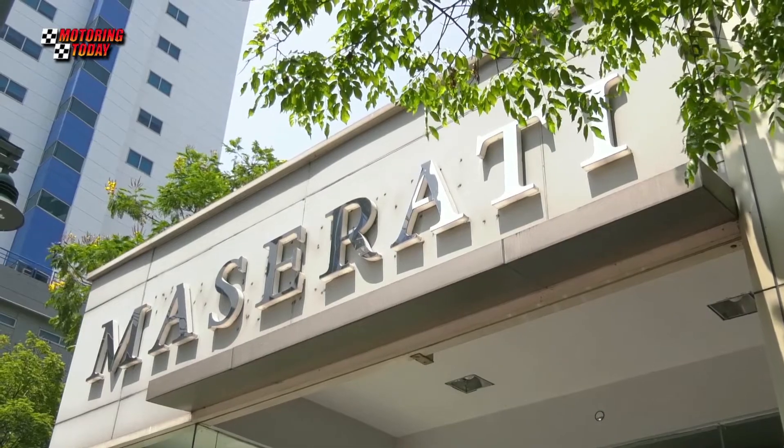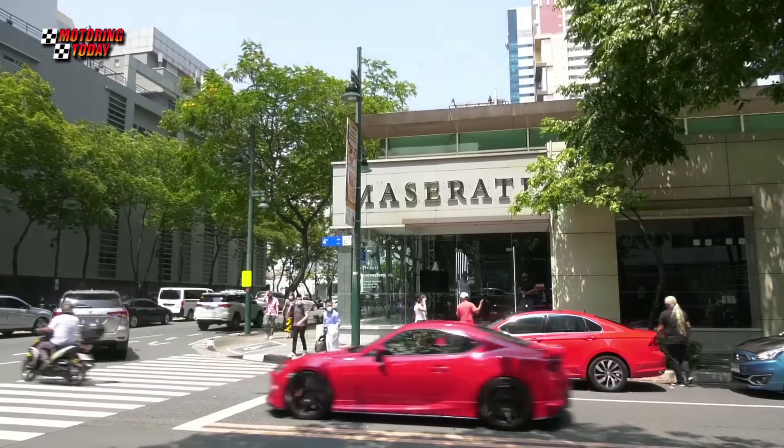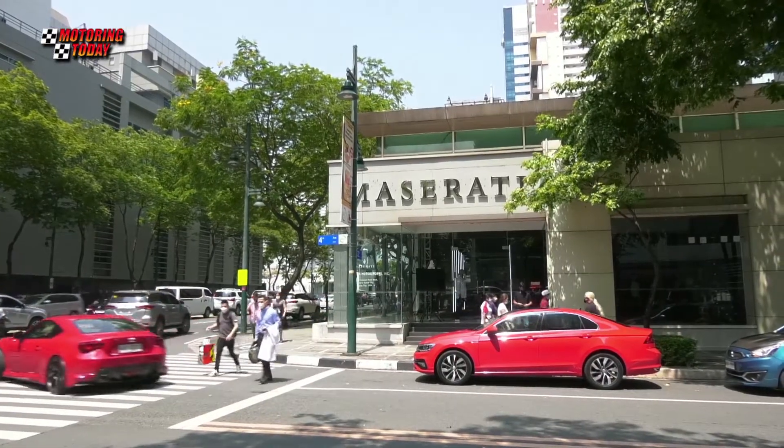I just want to invite everyone — the car enthusiasts, those who want to experience the Maserati brand. We are open here in BGC every day. The pandemic is almost over, and we're now open to everyone who wants to test drive and experience the Maserati brand.